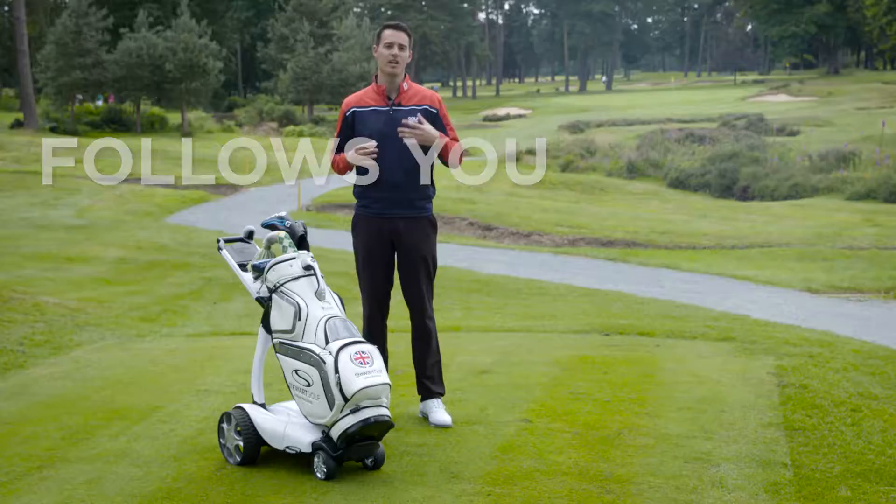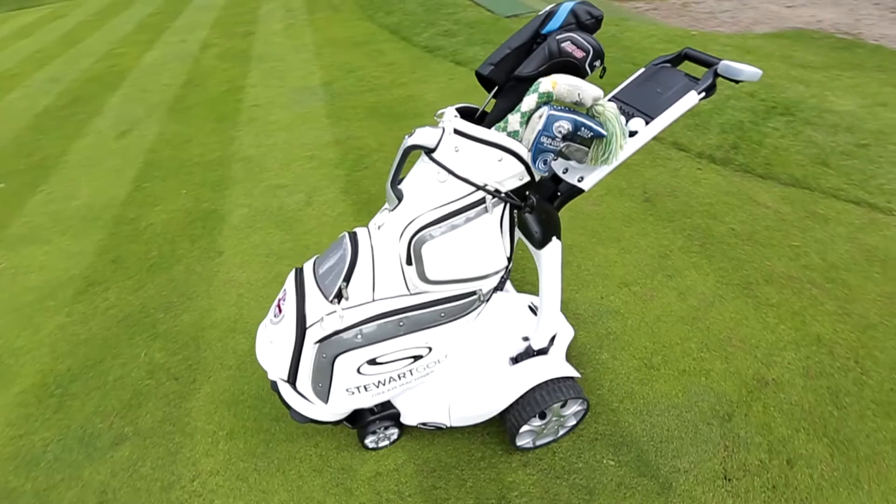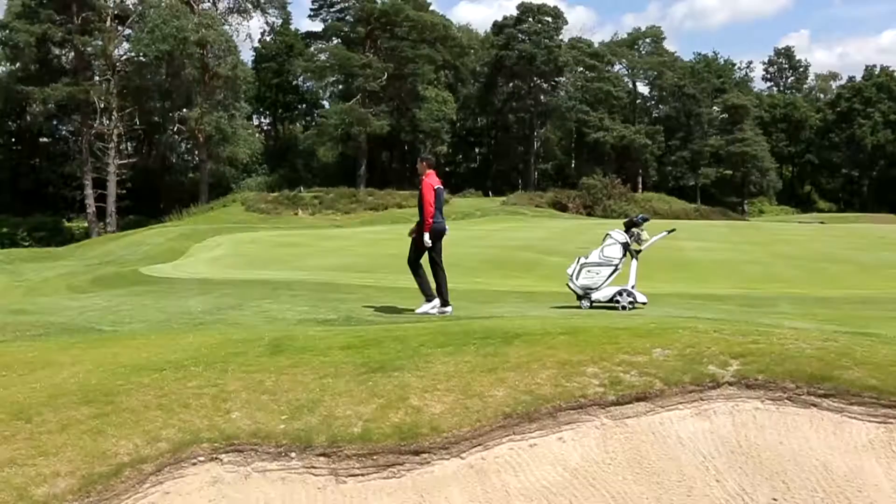The first thing that strikes you about this trolley is the look of it — it really has got a very futuristic look. I genuinely felt like a kid at Christmas when I was taking it out of my car. There were a lot of people gathering around it in the car park and up by the first tee asking questions about it. It is that kind of trolley that's going to turn heads and intrigue people, just because of the way it's been designed.